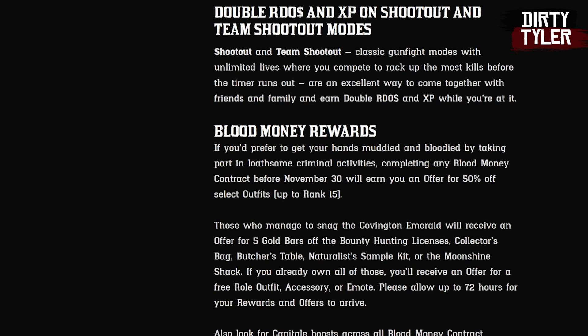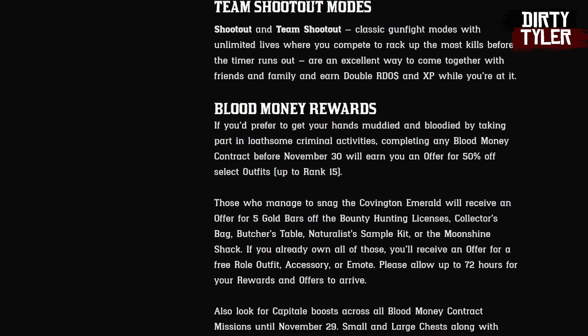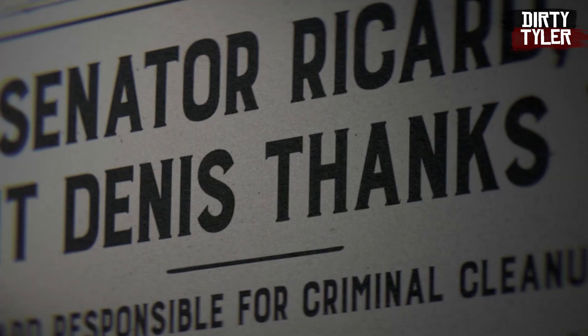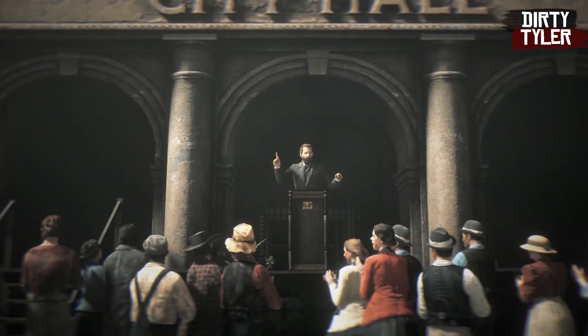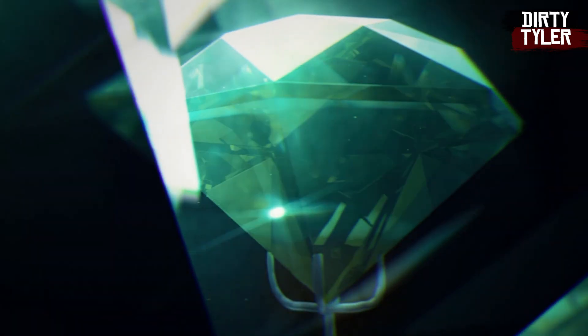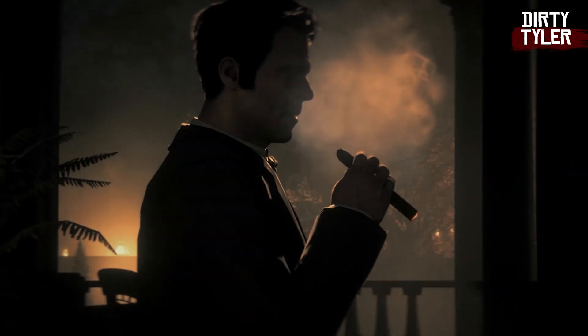The next boost is where things get really interesting. I want to read this word for word: 'Look for Capitale boost across all blood money contract missions until November 29th. Small and large chests along with criminals will have increased Capitale rewards to help you prepare for more opportunities.' That phrase — 'more opportunities' — is seriously sounding like we are going to get more Blood Money opportunities in the December update. Maybe it's poorly written and they just mean you can do the three we already have, but it does say 'more opportunities.'